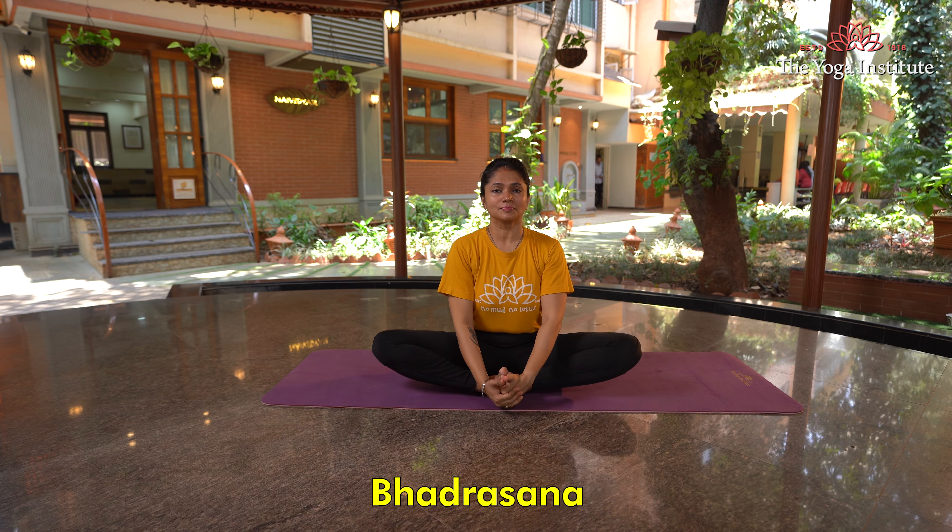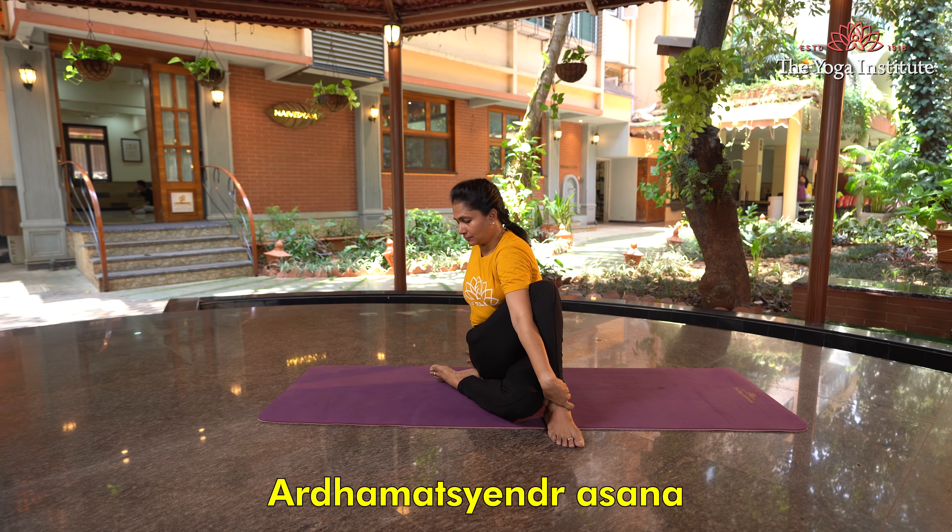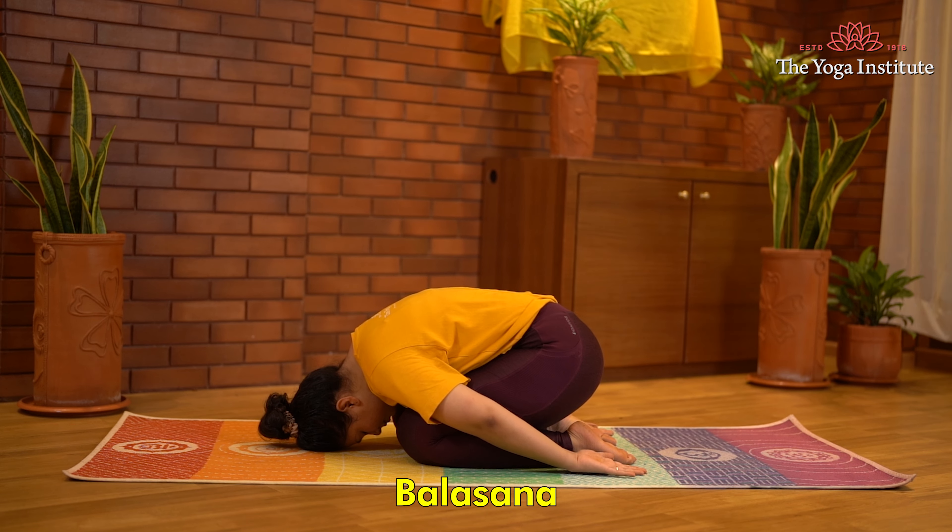These are Bhadrasana, Paryankasana, Paschimottanasana, Ardha Matsyendrasana, and Balasana.